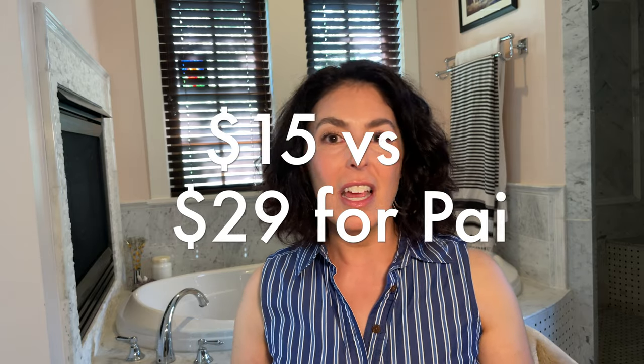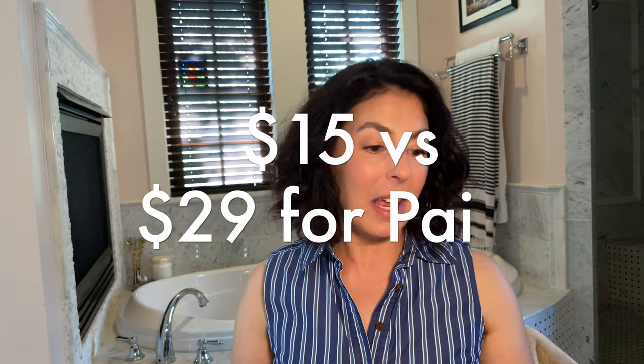This was a travel size of the Briogeo Don't Despair Repair Deep Conditioning Mask. I really enjoy this one — it's good. I won't repurchase it though, because they make another version by the same name in single-use packets and that one works far better, even though this is also good.